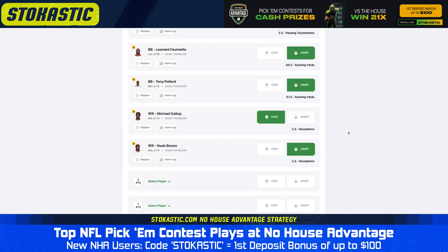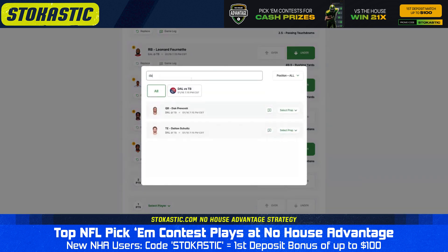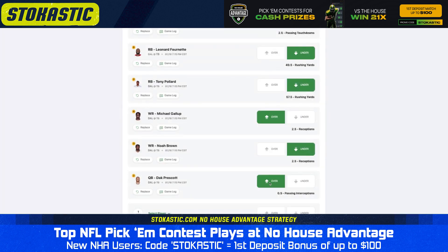One more over I'll give you is Dak Prescott throwing more than 0.5 interceptions. Dak has thrown at least one interception in 10 of 12 games this year, and it's not going to be any easier against this above average Bucs secondary. Easy over for me.